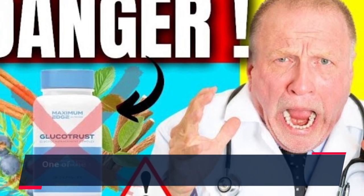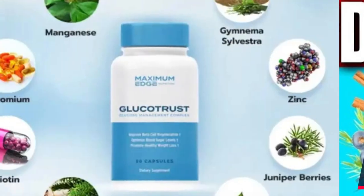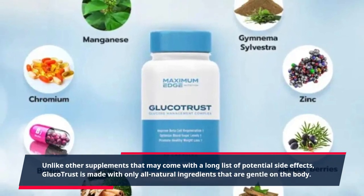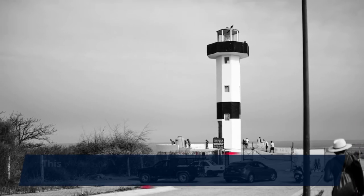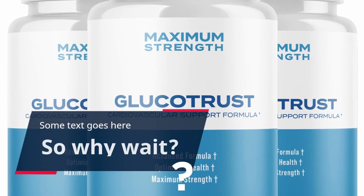One of the reasons why GlucoTrust has become such a trusted source for managing blood sugar is its impressive safety profile. Unlike other supplements that may come with a long list of potential side effects, GlucoTrust is made with only all-natural ingredients that are gentle on the body. This means that you can take it without worrying about any adverse effects.